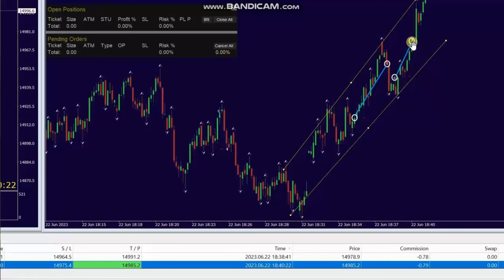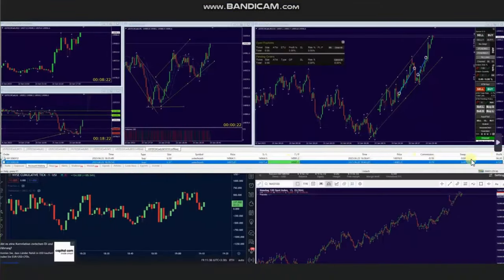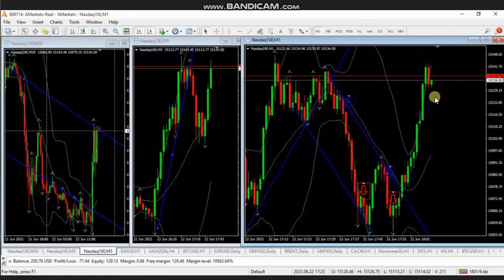Thank you, AA, for sharing your trades with us. The next trades were shared by MS, who's trading Nasdaq CFD. As you can see, the macro chart of 30 minutes is in downtrend, and there was a deep pullback here.